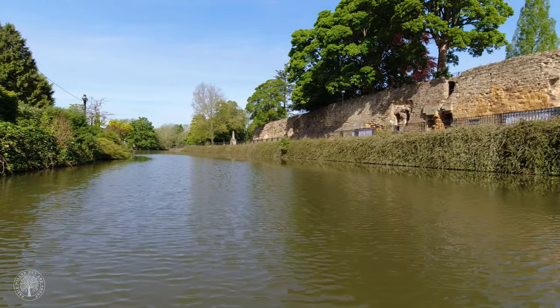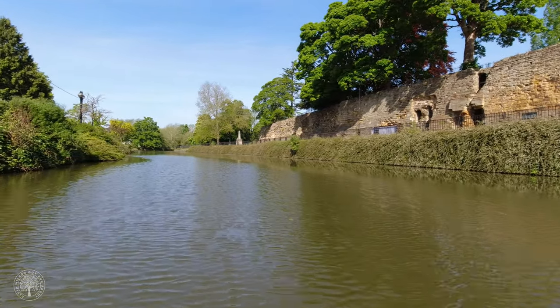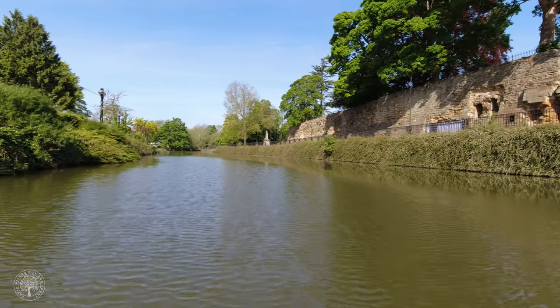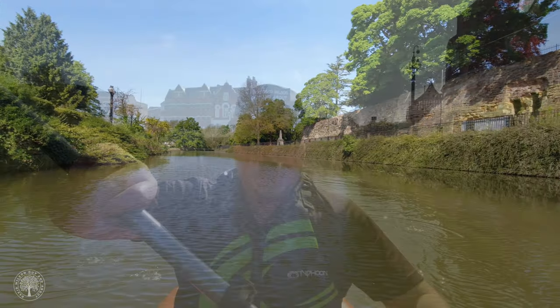Another 100 metres and we should be in the peace and quiet. Well, as you can see we're slowly leaving the town behind, the bridge in the background. Absolutely beautiful day today. I put in the water around about 8am — that's a late start for me actually, because it was sunny from the moment I got up at 6am.